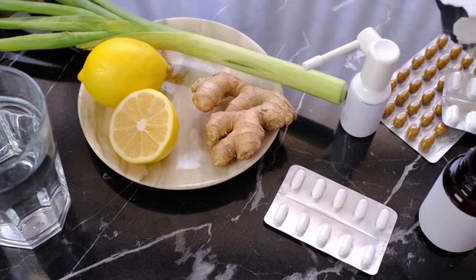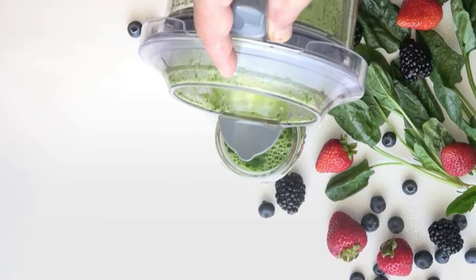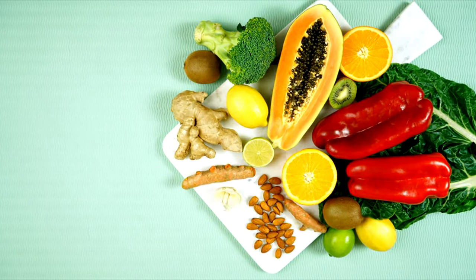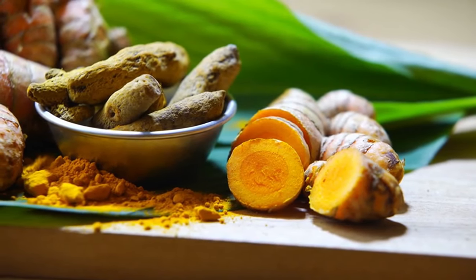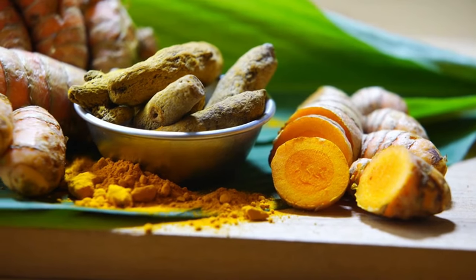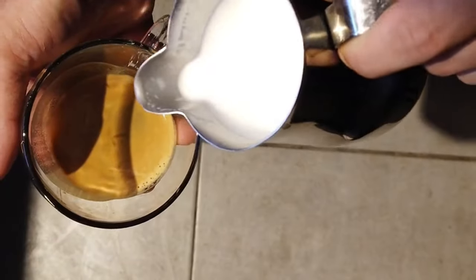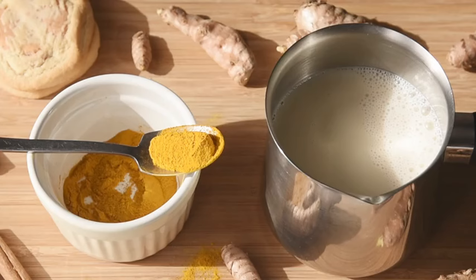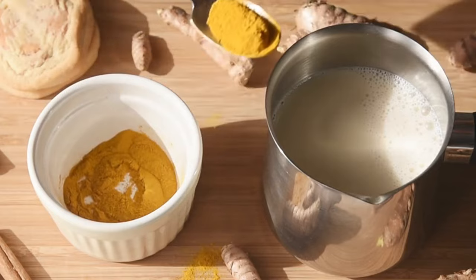Here is our next smoothie — Smoothie #4: Turmeric Ginger Renewal Smoothie. Ingredients: frozen mango, fresh turmeric root or turmeric powder, ginger, Greek yogurt or coconut yogurt, almond milk or orange juice. Instructions: add frozen mango, turmeric, ginger, and Greek or coconut yogurt with almond milk or orange juice; blend until smooth and creamy; adjust consistency with more liquid if needed; serve immediately. This smoothie is enriched with ingredients known for their ability to support stem cell renewal and overall health.